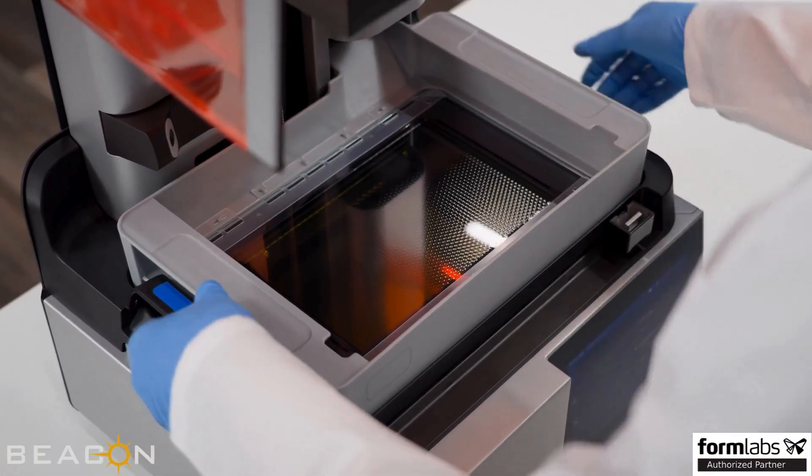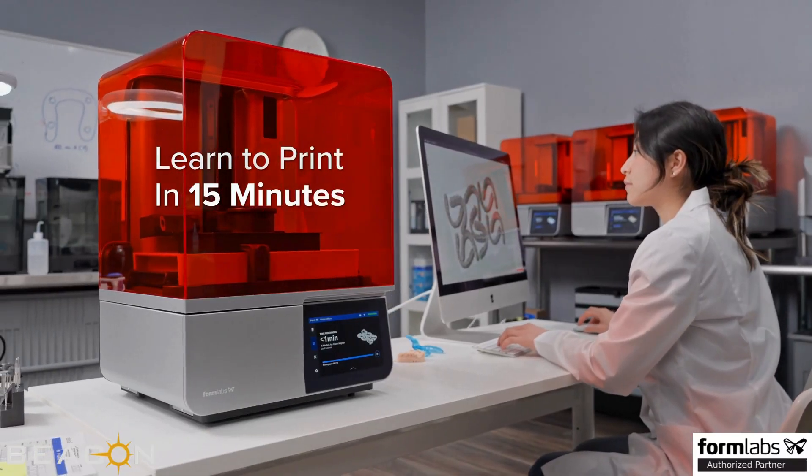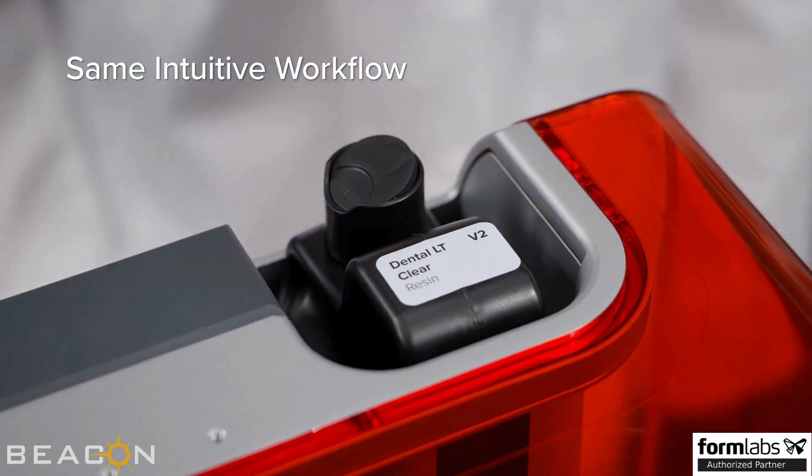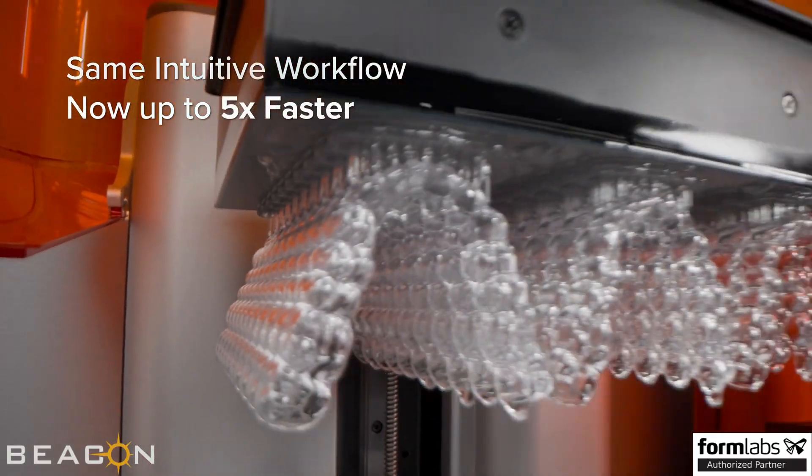Form 4B is so easy to use that anyone can learn in 15 minutes, with the same intuitive workflow that transformed digital dentistry — now up to five times faster.